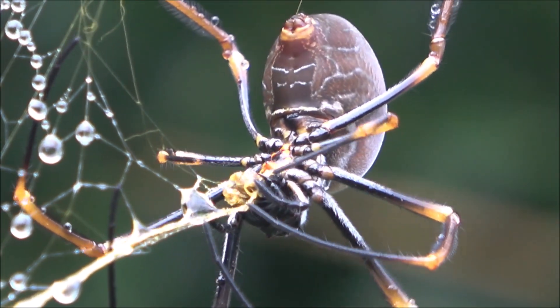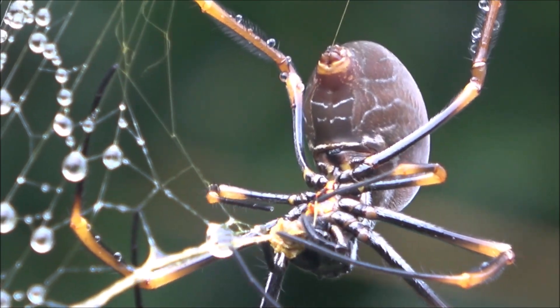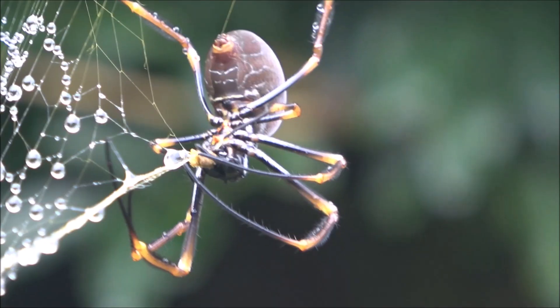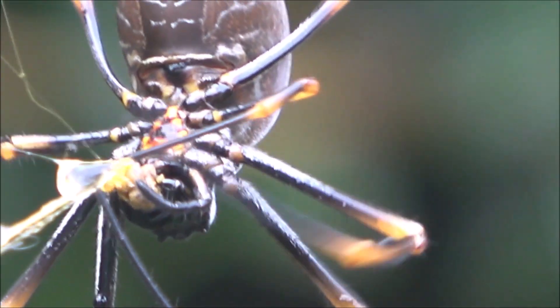This spider, often feared and often misunderstood, is a vital part of the ecosystem — a symbol of balance, efficiency, and quiet resilience.